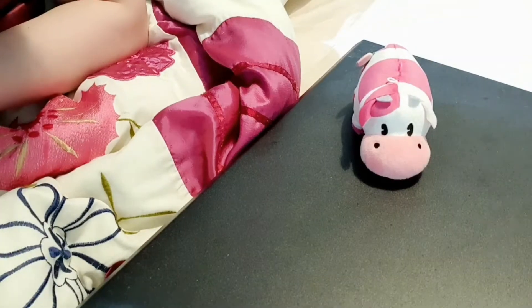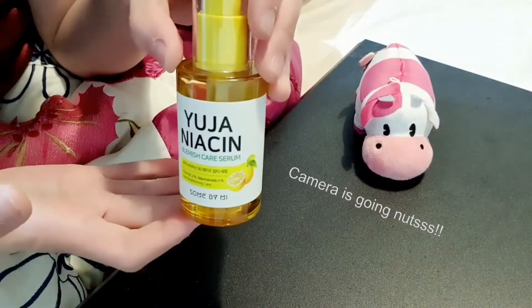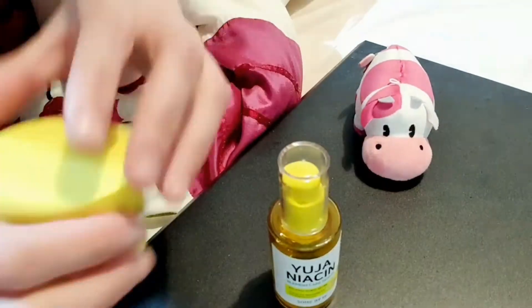Hey guys! Welcome back to my channel! Today I'll be talking a bit about Some By Me Yuja Niacin Serum and the sleeping mask.